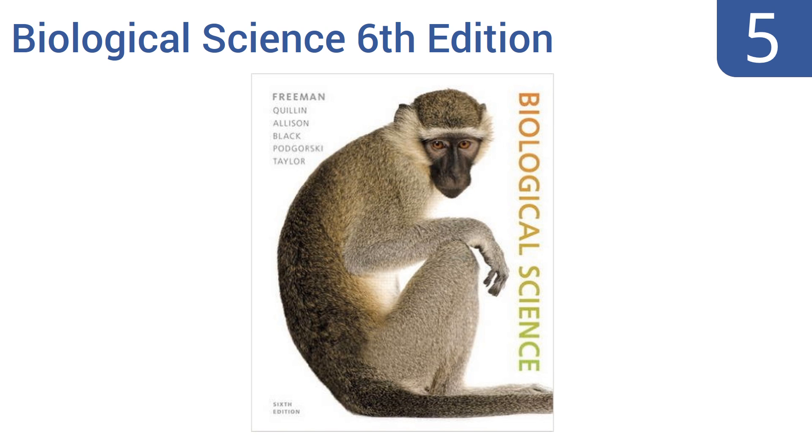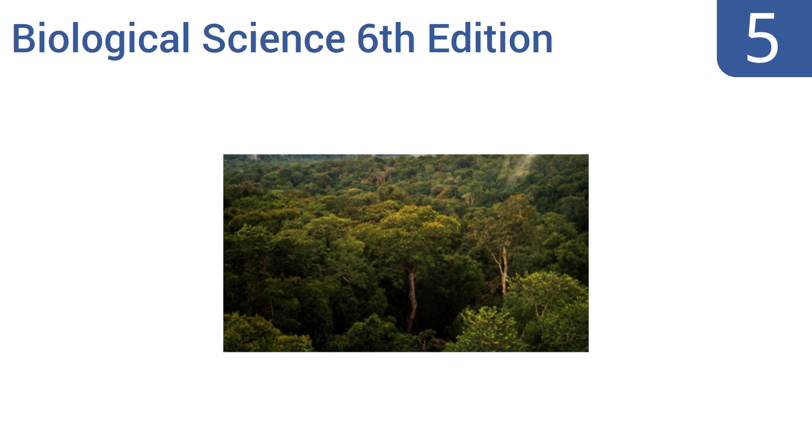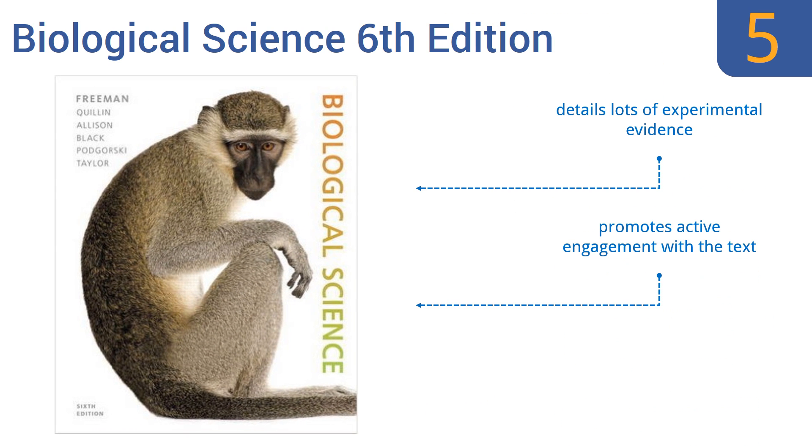Halfway up our list at number five, Biological Science, Sixth Edition is an introductory text that aims to equip students with a strategy to assess their own level of understanding and learn how to improve. This new edition has streamlined content with an emphasis on core biology concepts. It details lots of experimental evidence, promotes active engagement with the text, and has new content on global climate change.